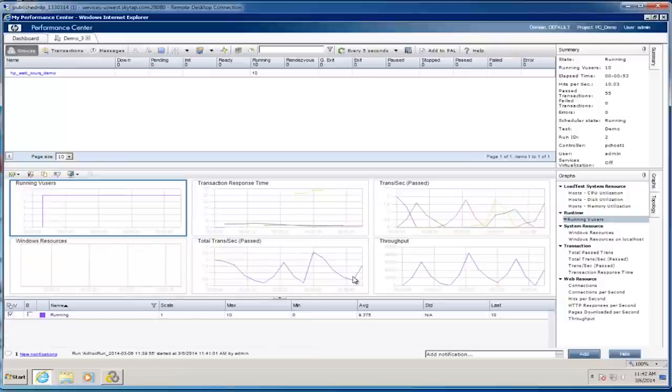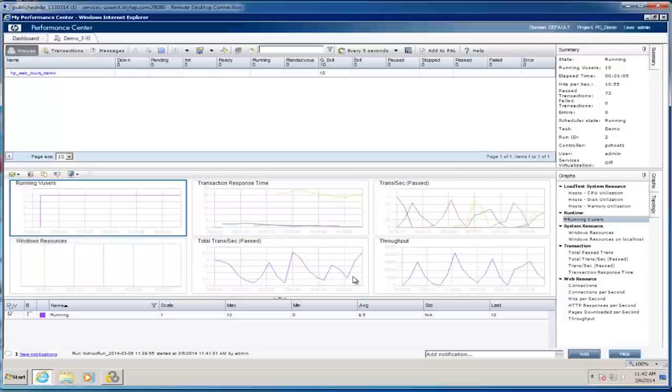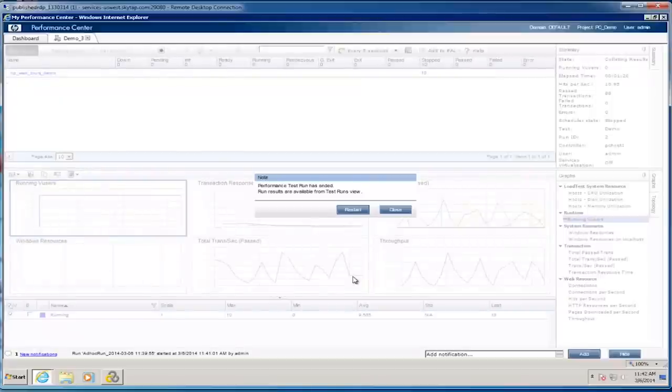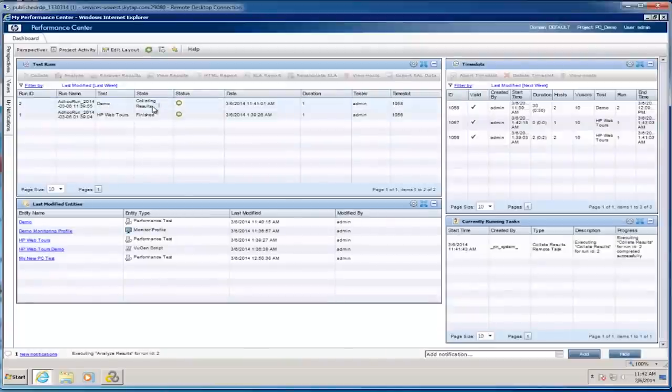This test is almost finished running. It's starting to stop the users — at the one-minute mark it started to end the execution of individual virtual users and is bringing them back down. The test has ended. Now we can see it's collating our results, using the data processor hardware to automatically collate results. This process can take a minute or a couple of hours, depending on how big your test is, how much data you ran, and how many iterations of the test you ran.